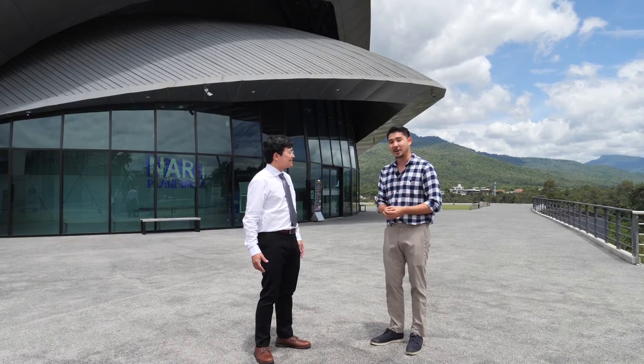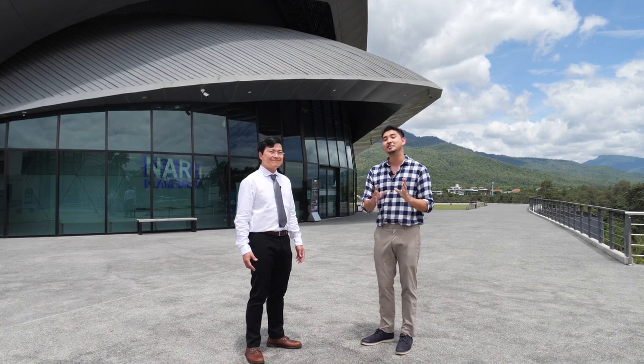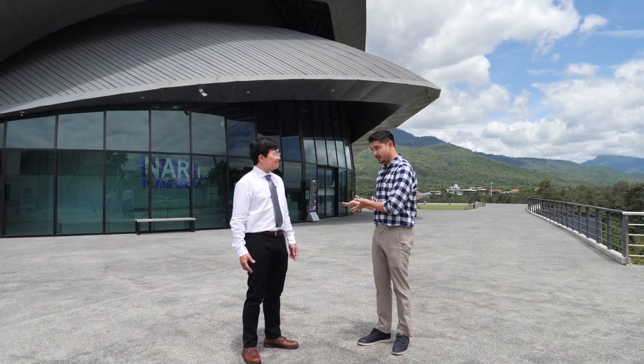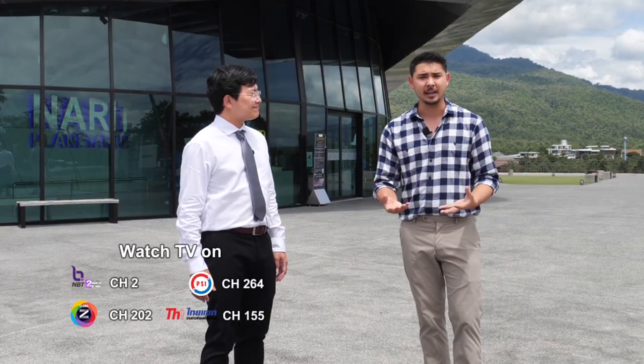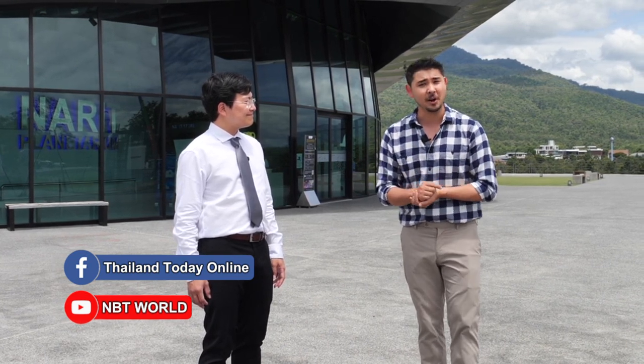I'm glad you're here to tell everyone about the future that is happening here. Thanks again for coming — it was definitely our pleasure. If you want to check this out for yourself, bring your family and kids. It's open every day except Monday. That's it for our show today. We broadcast every Friday at 11 p.m. on NBT2HD and every Saturday at 9:30 p.m. on NBT World, as well as live on our NBT World YouTube channel. Don't forget to like and comment on our Facebook page, Thailand Today Online. I'm Michael Niu. Sawadee krap.